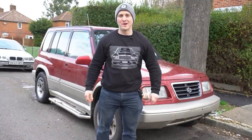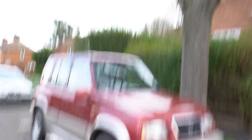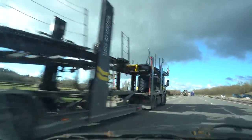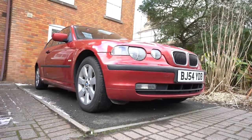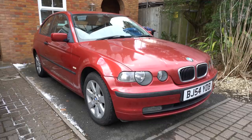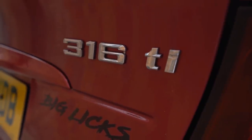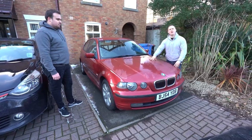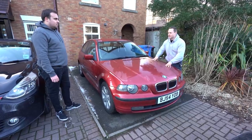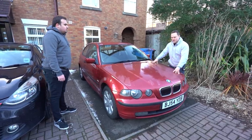Jack and I behind the camera are going to go and pick it up. And here it is — my new daily driver. It is an E46 Compact, a car we've been talking about a lot on the channel. The current owner, soon to be ex-owner, is Jack. How are we doing? Good to see you, Jack.